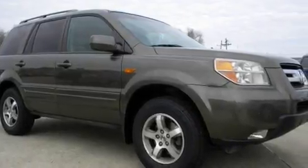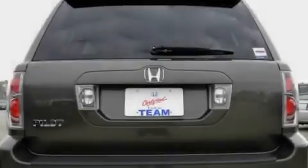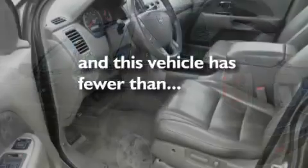Its top features include a sunroof, heated seats, cruise control, a premium sound system, leather seats, a rear spoiler, a security system, a low-tire pressure indicator, air conditioning with automatic climate control, and this vehicle has fewer than 53,000 miles on the odometer.